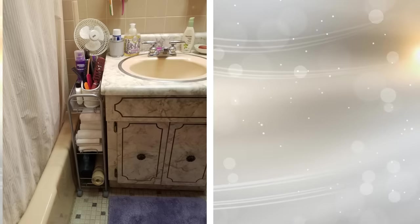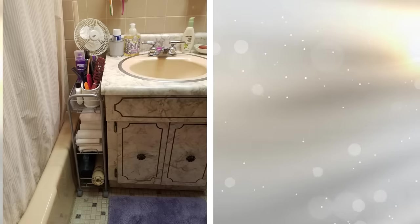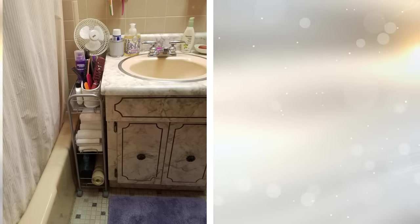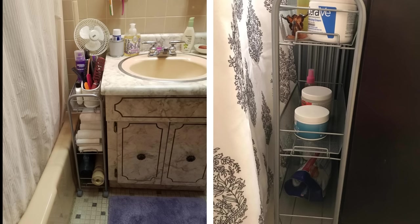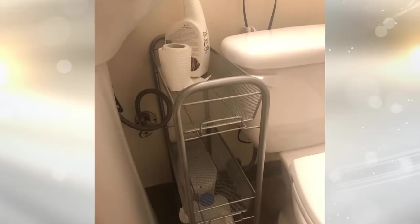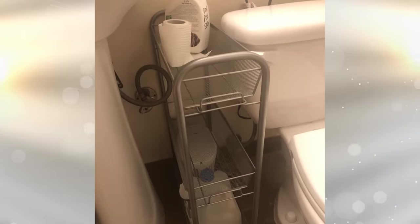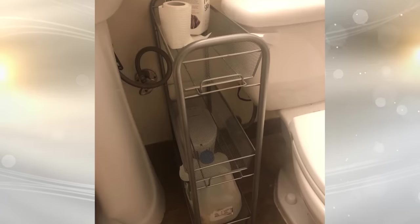4. There's usually one space inside your home that doesn't get used properly: the space between your washer and dryer, or between one of those appliances and the wall. You can use a thin rolling cart in that area — it's just the right size to fit, and it will hold any number of laundry essentials, from stain sticks and trash bags to detergent and fabric softener.